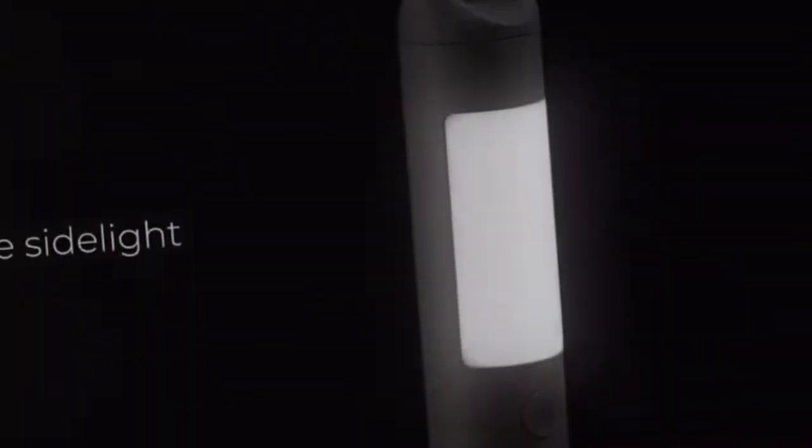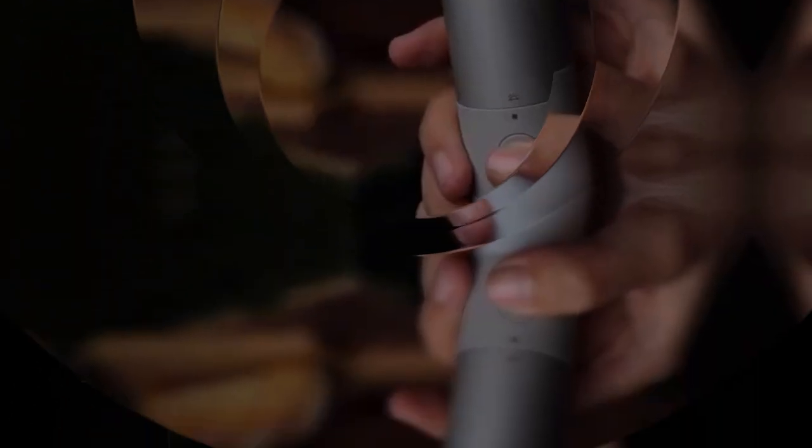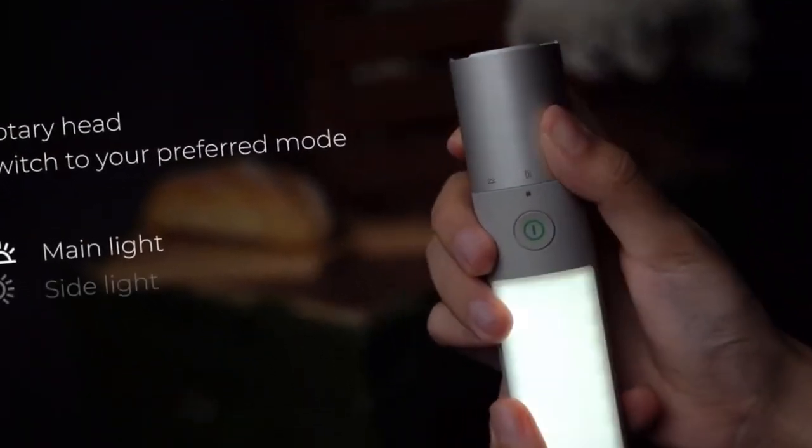Keep a handy tool by your side with the Hotto Flashlight Fit. This portable flashlight boasts three modes, a minimalist design, and an anodic oxidation treatment for durability.